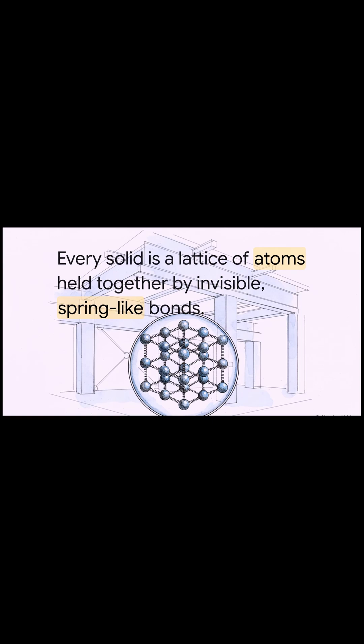You see, every solid thing around you — a steel beam, a concrete block, whatever — is basically this super organized grid of atoms. And here's the cool part: the bonds holding all those atoms together, you can think of them as millions and millions of tiny invisible springs.